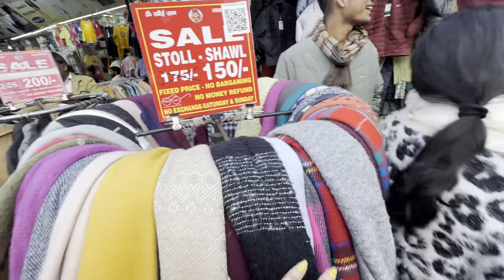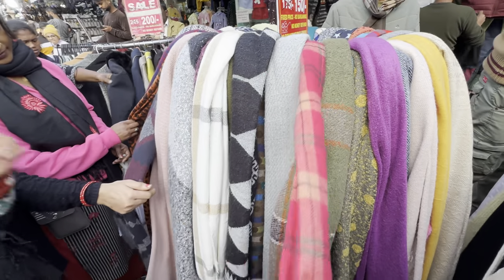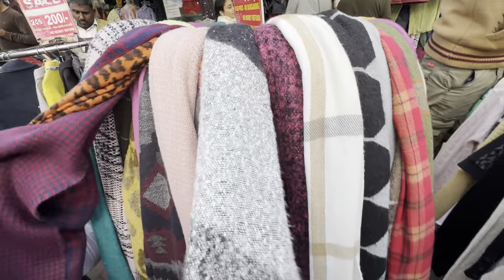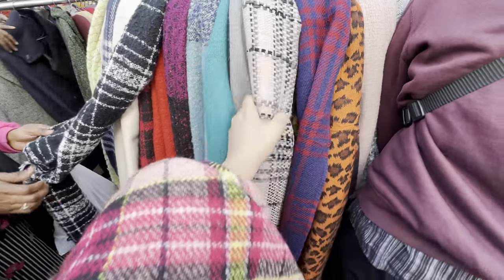There is also a stall here with shawls — some printed, some checks. Personally, plain shawls carried out with blazers look great. I also purchased some shopping here — I purchased a shawl.